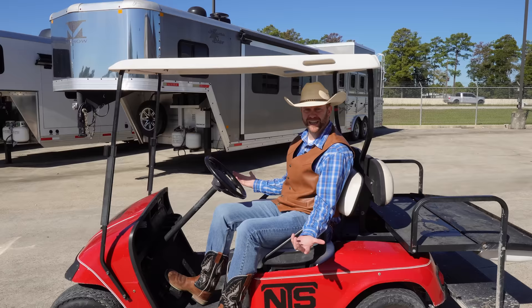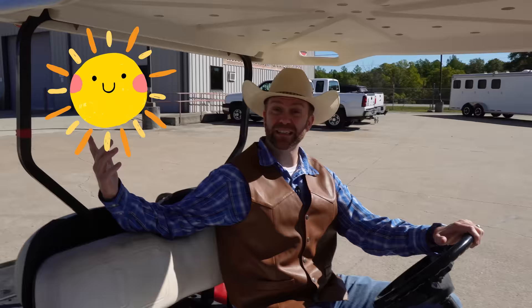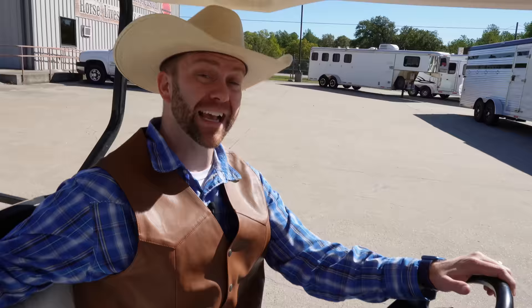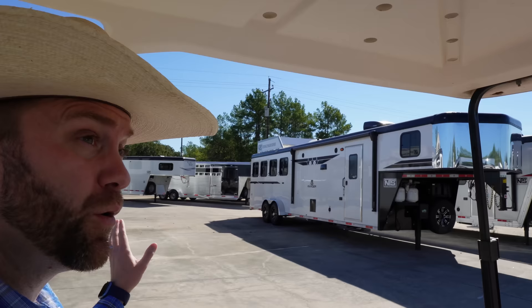I got this nifty golf cart. We can kind of take a look around. Come on, get in here with me. This is going to be a good time. It's a beautiful, bright Texas day. We've got a ton of trailers to check out. I hope you're as excited as I am. Let's get going on this thing. This sure is a zippy ride, isn't it? Oh, wow. Look at those. Those are gooseneck livestock trailers with living quarters in them.